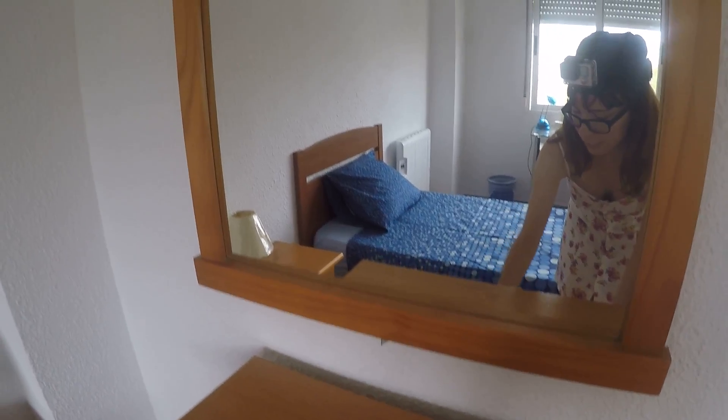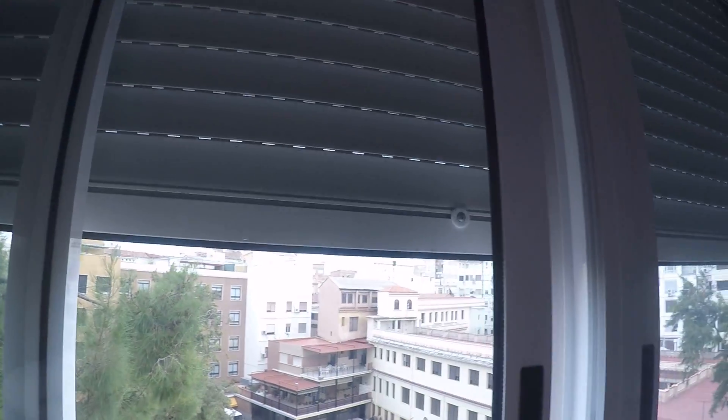Bedroom number four has a single bed, desk, chair, heating unit — same as all the bedrooms — plus a bedside table, extra drawers for storage, a mirror, and a wardrobe that's actually bigger than the ones in the other bedrooms. It also has shelves and leads to the same interior patio area.